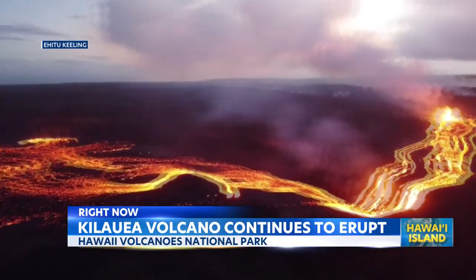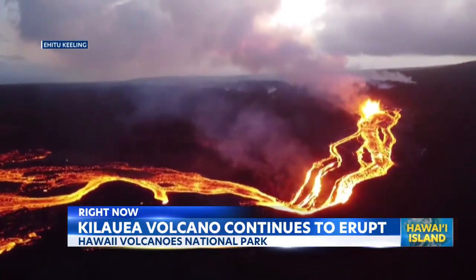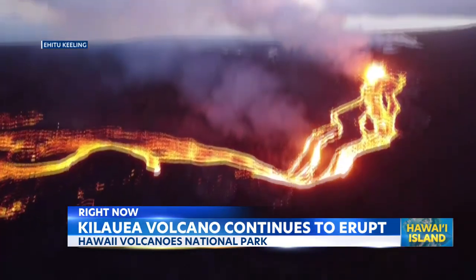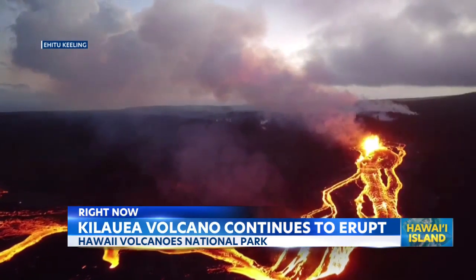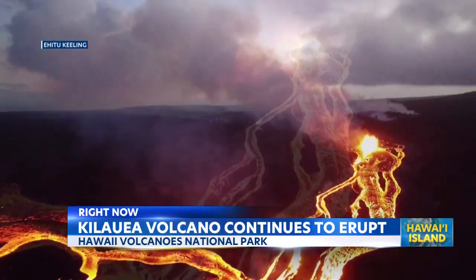On Hawaii Island, Kilauea continues to erupt, sending lava into Napao Crater. This is video from Thursday with lava cascading over the western cliff and into the crater, creating this beautiful lava fall.